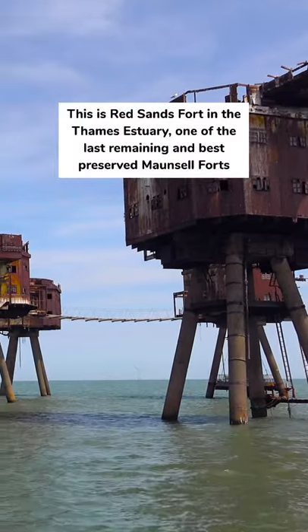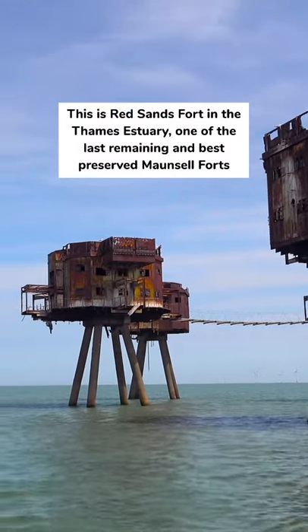This is Red Sands Fort in the Thames estuary, one of the last remaining and best-preserved Maunsell Forts.